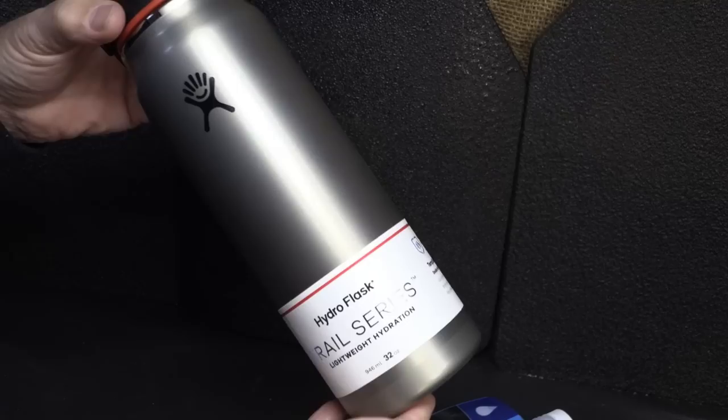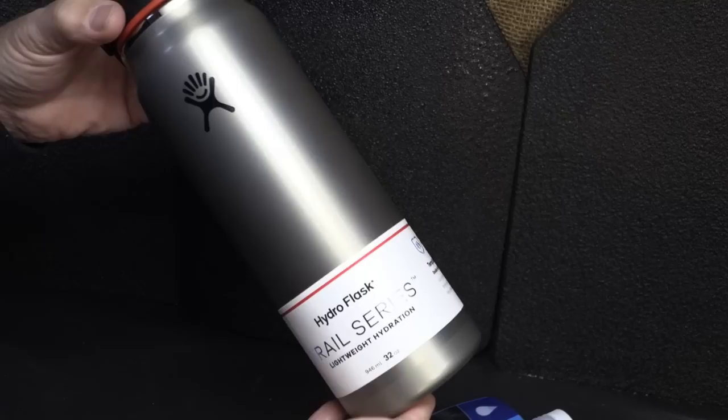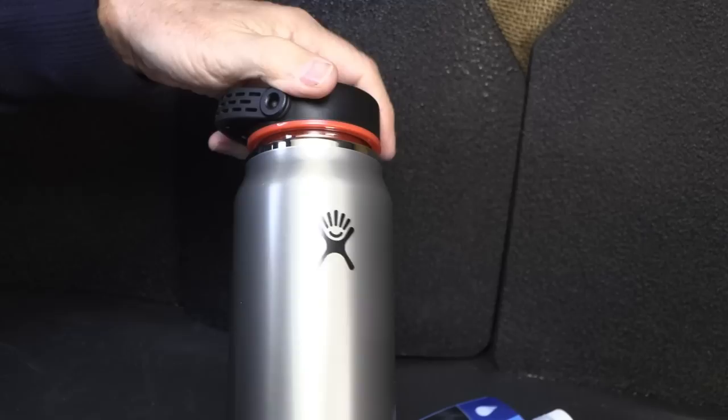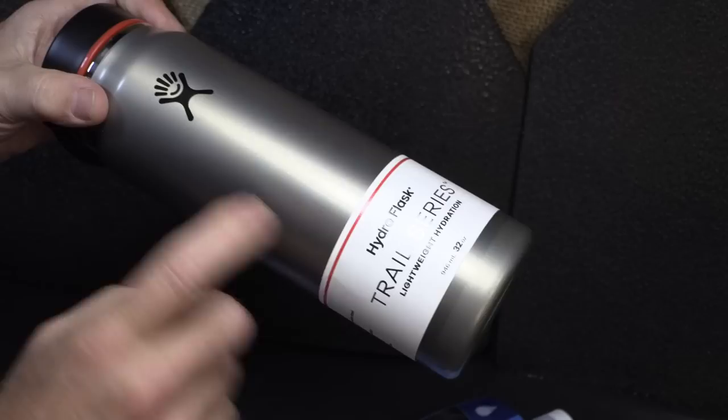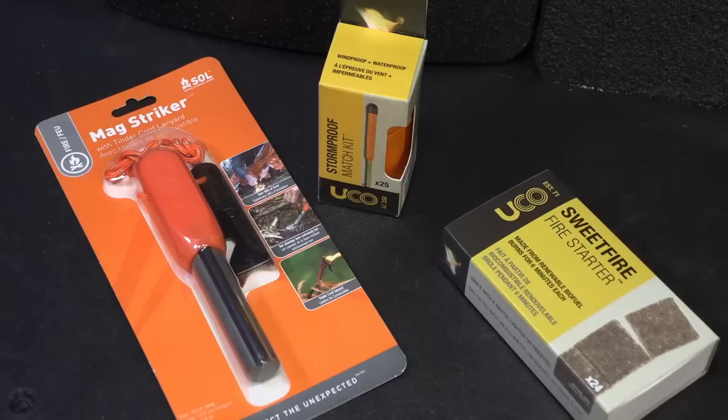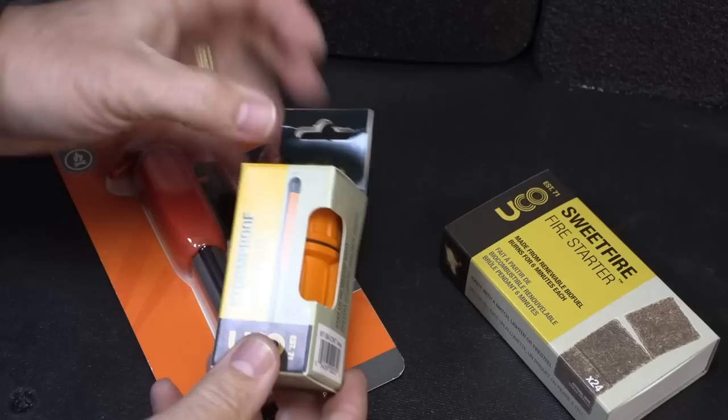For a water container, it's really important — you can store water and don't have to stand right next to a water source. You can also use it for cooking. This is the only one they had with a stainless finish. It does have a stainless top, which is important — sometimes they have plastic, which keeps you from being able to heat it. It is double-walled, so you've got to be careful heating it. I personally like metal better than plastic or polymers because they can break.